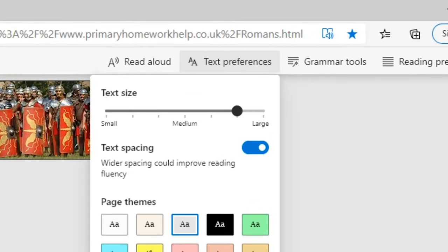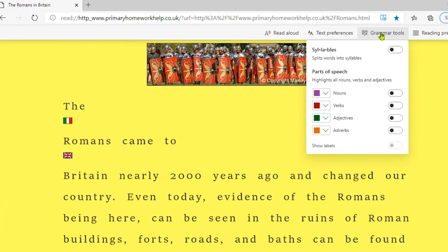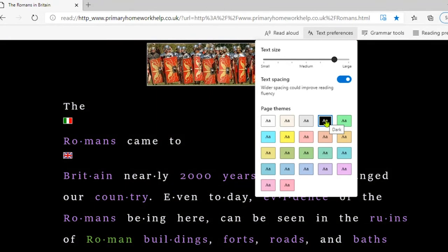Under Grammar Tools, I can split words into syllables, which for some can make reading and decoding easier. Teachers particularly like the option to colour-code different parts of speech with a click — so let's put nouns into purple and adjectives into green. With the yellow background it's a little difficult to see, but switching to black makes the difference absolutely clear. That's all under Grammar Tools.